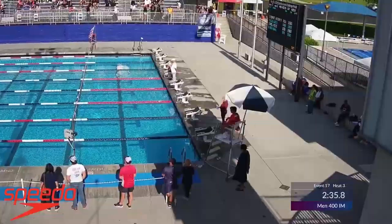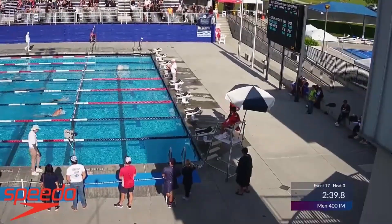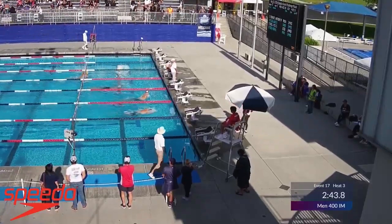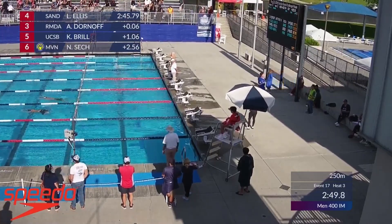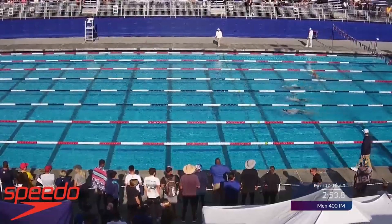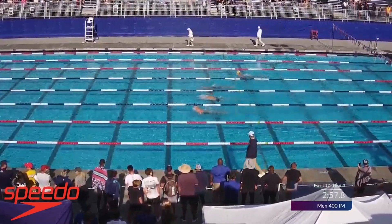This morning, Luke split 3:58.6 through the first 50-meter breaststroke. 3:58 — he's way ahead of that. Ladies and gentlemen, these guys are way ahead of their swims from this morning. 3:58 is 13 seconds faster — is that even right? That's crazy. Some damn good coaching going on over there.